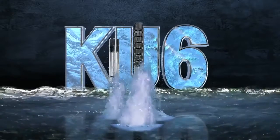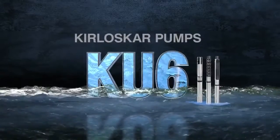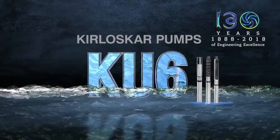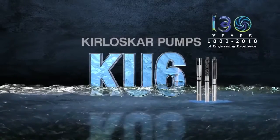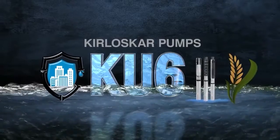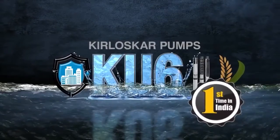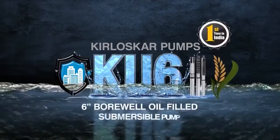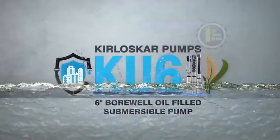A revolutionary product from the leaders in pumping technology. Kirloskar Brothers Limited, with its 130 years legacy of enriching lives by way of pumping solutions, presents yet another path-breaking, technologically advanced product: the first company in India to introduce the 6-inch oil-filled KU6 range of submersible pumps.